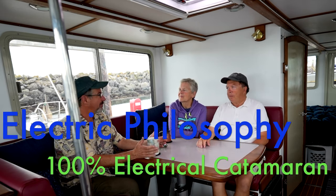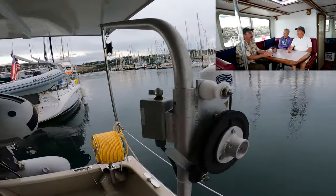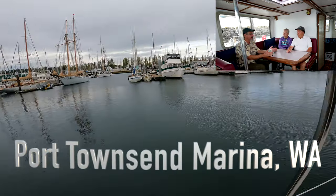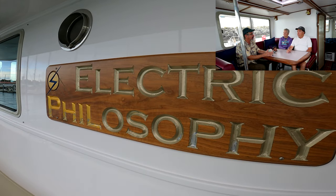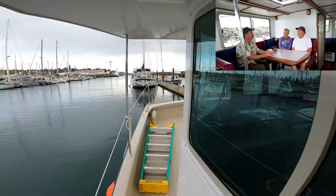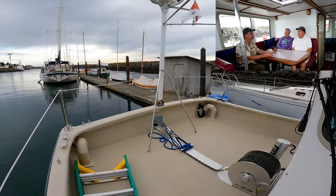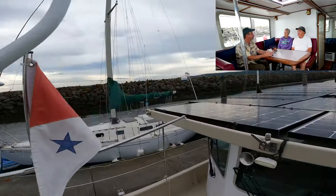Welcome back to the channel everyone. This is a side trip — one of the best parts about my job is all the interesting people I meet, traveling around doing boat tours. I'm with Ed and Eileen here, and this is Electric Philosophy, something they created and built with my friend Sam Devlin. We're going to talk about the story of this boat, and they've done a talk to my electrical class because this is an electric boat.